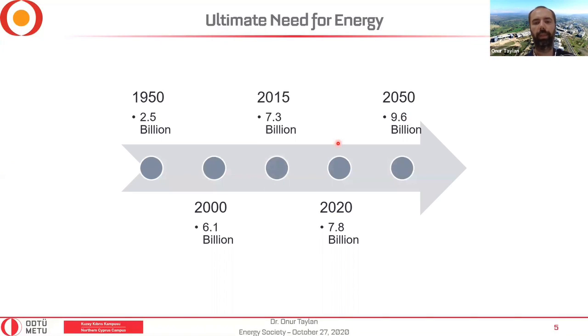Why do we need energy? Obviously, one reason is the world population is growing really fast. In 1950 there were 2.5 billion people; in 2000 it was 6.1 billion; in 2015 it was 7.3 billion. We are close to 8 billion now, and the estimate is around 10 billion in the future. More people means more energy is required — and as civilization advances, there is even more need for energy.